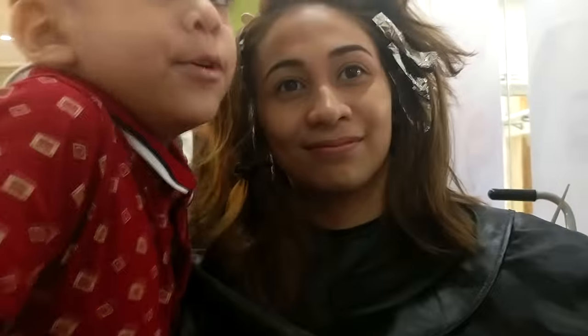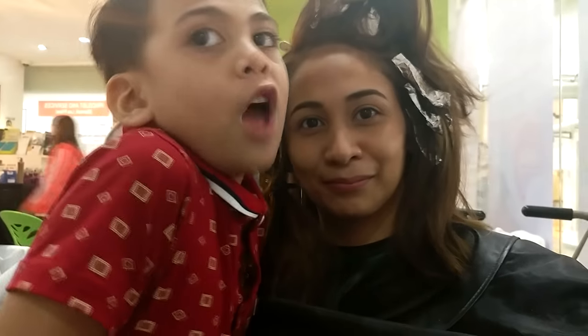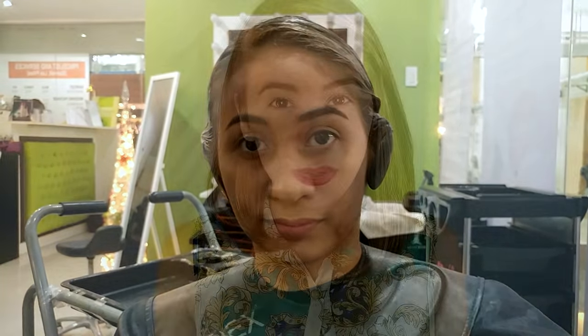For the highlights, they used foil and of course a little bit of bleach, along with the ash brown color for my hair. After adding the highlights, they applied a base coat over the whole hair to tone down the highlights. And that brought us to this final look.